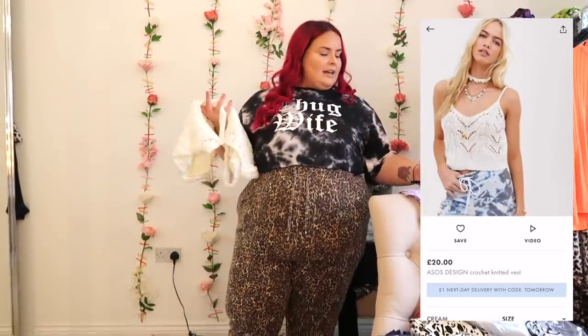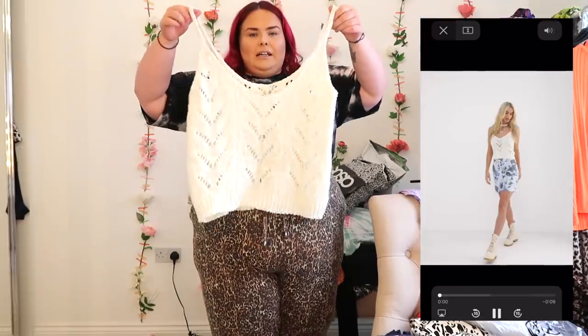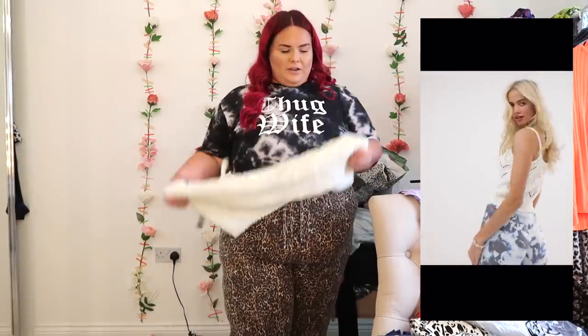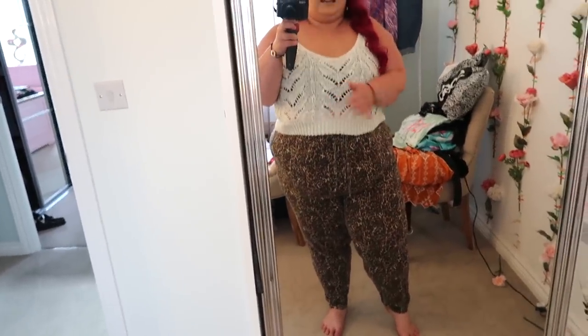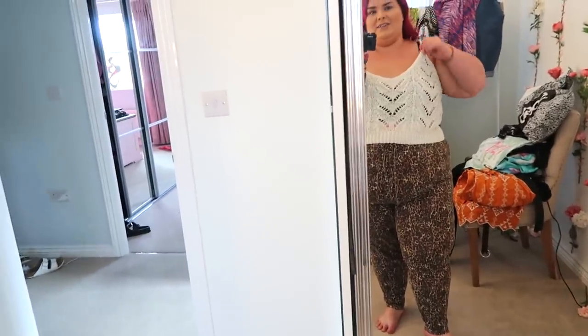Next I've got a little top from the straight sizes — the ASOS Design Crochet Knitted Vest, £20 in cream, size 18. It's just a little crochet crop top which I think is really easy to throw on with all sorts of trousers. It's super stretchy so it would definitely fit bigger boobies. I really like the sort of print — it's a bit boho-y. Nothing special but I think it's cute.